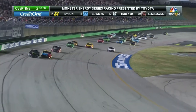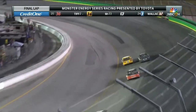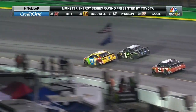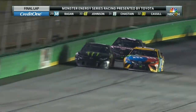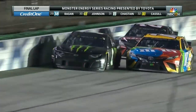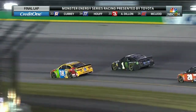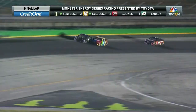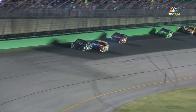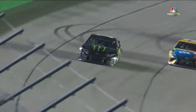Here comes Kurt Busch — he takes the lead away from his brother. But now Kyle Busch fights back, contact made as they go into one. The Busch brothers side by side. Kurt Busch making that outside line work. What does Jones do here if these two get together? Coming out of turn four, Kurt Busch with the advantage — Kyle Busch slides. Kurt Busch will win! What a finish!